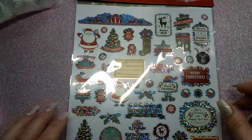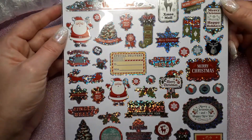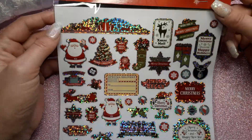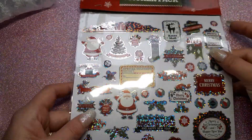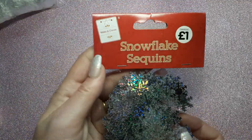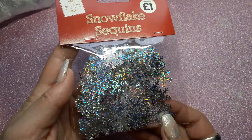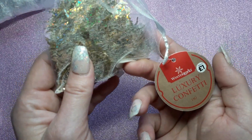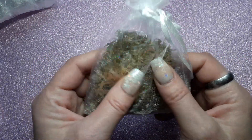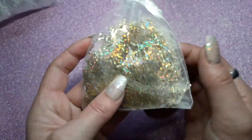I'll start off with these — it's a pack of two Christmas stickers. Nothing really exciting, but I thought I would show you. I think these are pretty cute. I got some snowflake sequins which are holographic, and then I got these luxury confetti — they're like little reindeers — which are cute, in a little baggy.